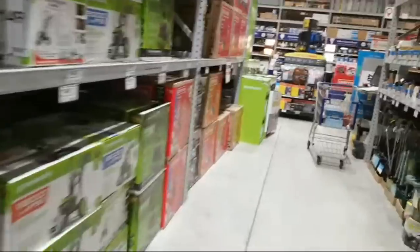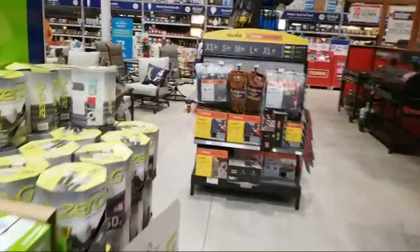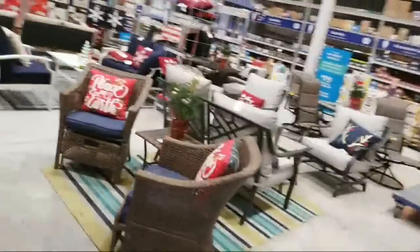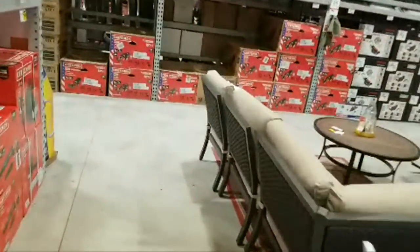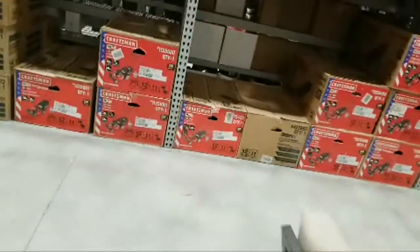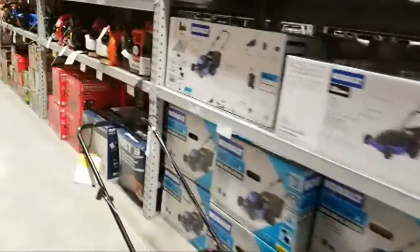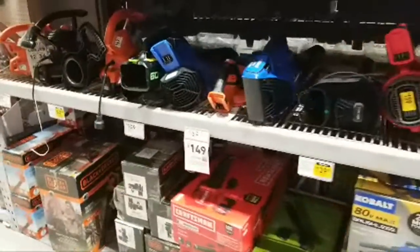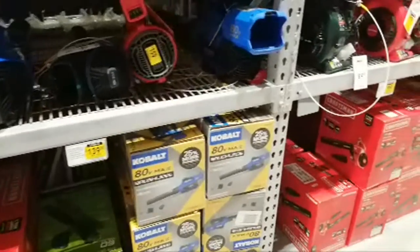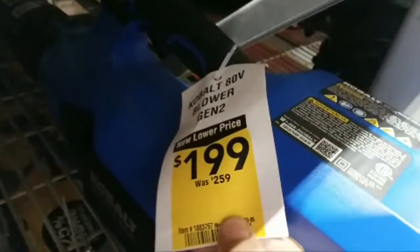We're going to go over two aisles — there were some deals on the blowers. By the way, am I the only one that noticed they don't have battery-operated blower-vacs? None of these things vacuum up the leaves too. I don't know why the manufacturers aren't giving us that — kind of stinks. I've been waiting for that; I'm ready to give somebody my money but they don't want to take it. First up, the Cobalt 80-volt blower is $199, marked down from $259.